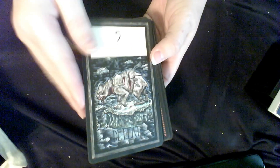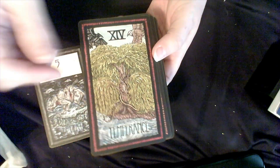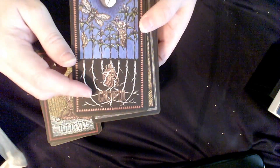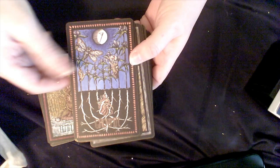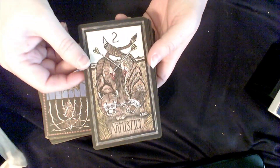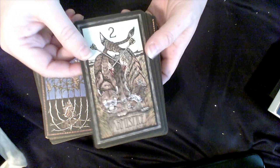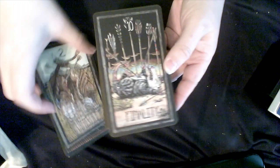The next one is the Brady Tarot. What I love about these cards besides the artwork is that you've got a keyword too — it doesn't just have the number and the symbols, but there's a keyword summing it up.